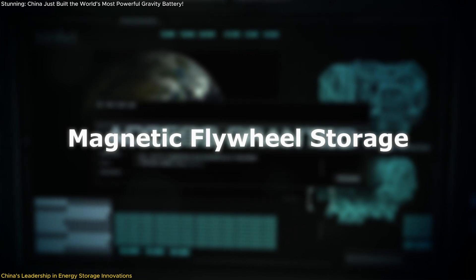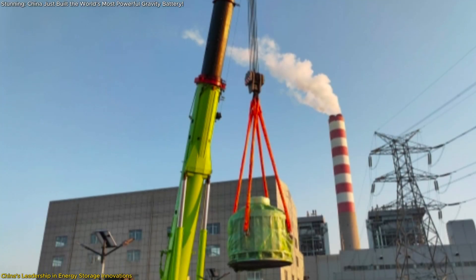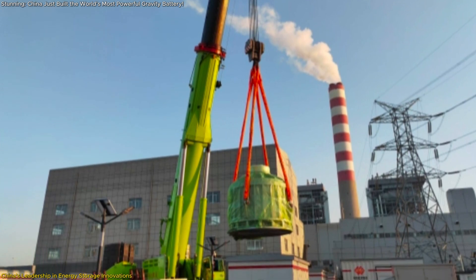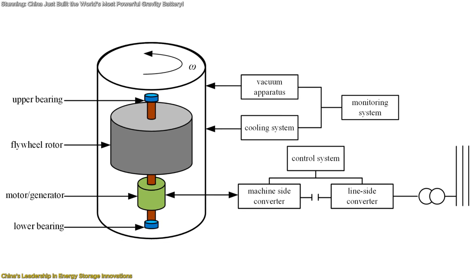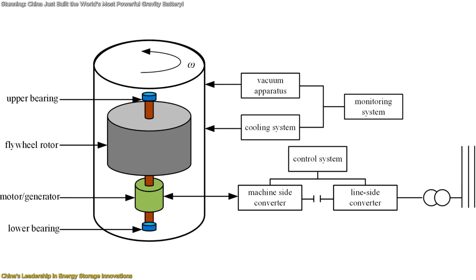In Penglei, Shandong Province, the world's largest single-unit magnetic levitation flywheel energy storage project was connected to the grid on January 2nd. This technology stores energy by accelerating a flywheel rotor to high speeds, maintaining kinetic energy that can be converted back into electricity when needed.